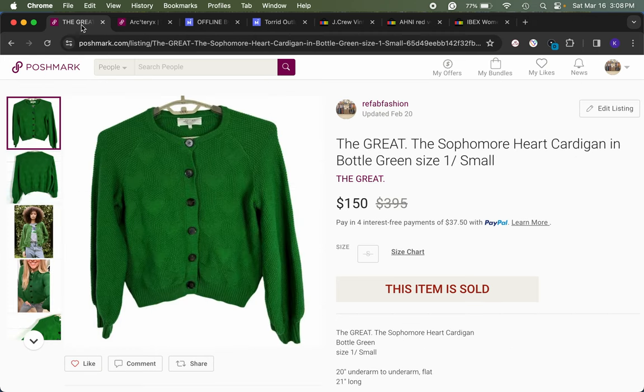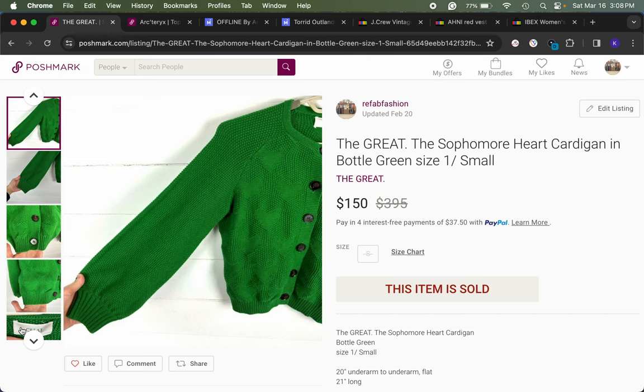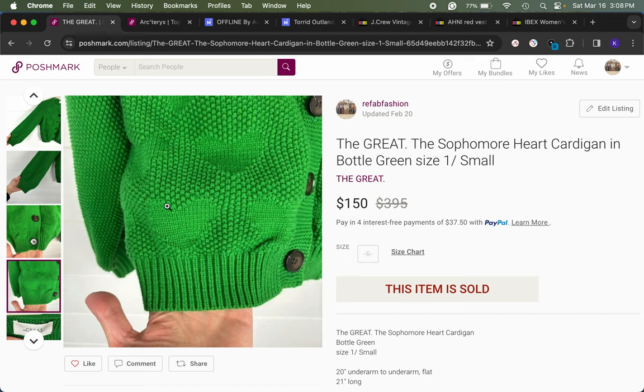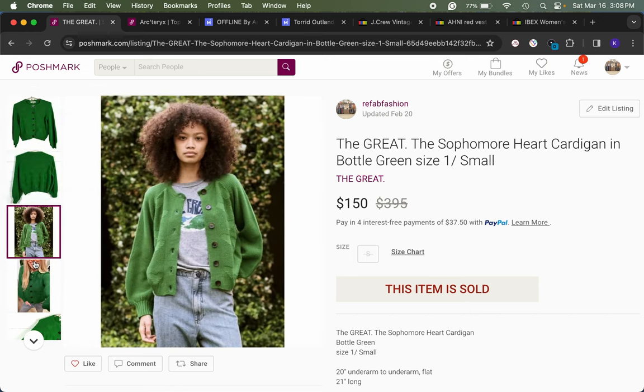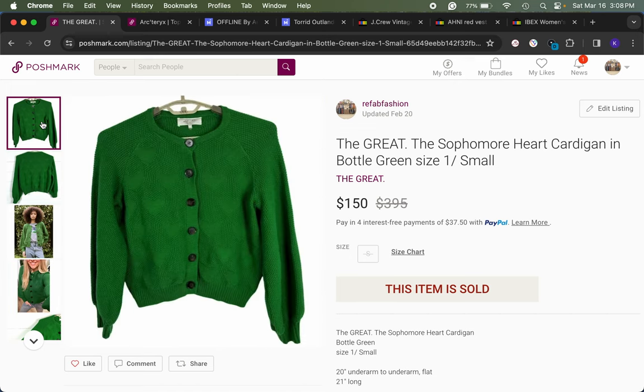I also thrifted this in the new year. I had come across this brand before but it was priced too high and was a very basic plain dress, so I passed. But Grete is a good quality brand people are searching for. This piece had a fun heart stitch detail on the front and balloon sleeves, size small. I found the stock photos and the name, and this was a quick sale at my full asking price of $150.